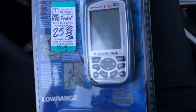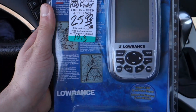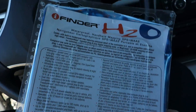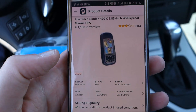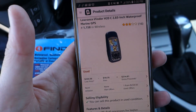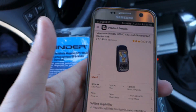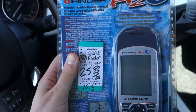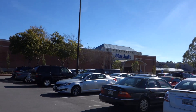On my way out I might have found a little score — got this brand new Lowrance iFinder H2O hiking GPS. On Amazon a used one is going for 234, and on eBay there was a used one for 130 with two watchers. It's worth the risk for 25 bucks brand new sealed, so I'm gonna put this on Amazon for 200 bucks. All right, let's hit Marshalls and after that we got Ross.